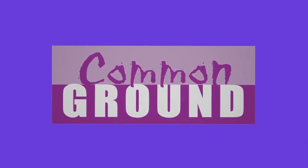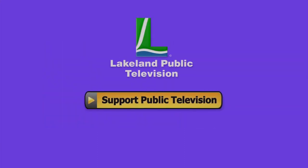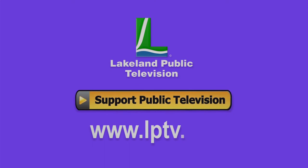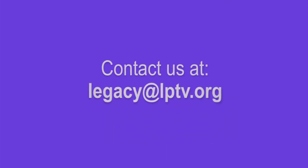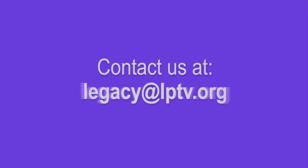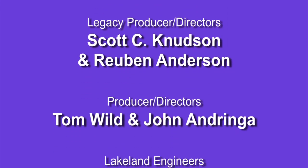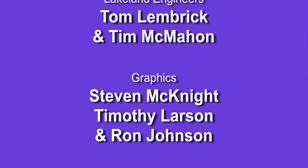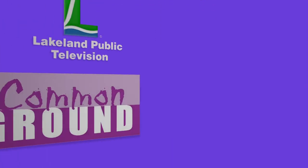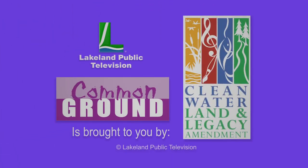If you enjoyed this segment of Lakeland Public Television's Common Ground, consider making a contribution at lptv.org. If you have segment ideas pertaining to north central Minnesota, contact us at legacy@lptv.org. Common Ground is funded by the Minnesota Arts and Cultural Heritage Fund, by the vote of the people on November 4, 2008.